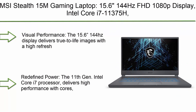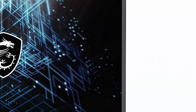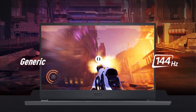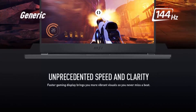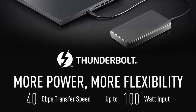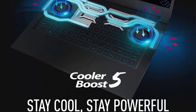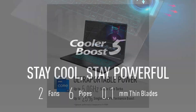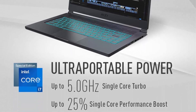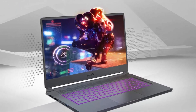Top 5: MSI Stealth 15M gaming laptop. 15.6-inch 144Hz FHD 1080p display, Intel Core i7-11375H, NVIDIA GeForce RTX 3060, 16GB RAM, 512GB SSD, Thunderbolt 4, Wi-Fi 6, Windows 10, Carbon Gray, model A11UEK-009. The 15.6-inch 144Hz display delivers true-to-life images with a high refresh rate so you can see every frame of the game. The 11th Gen Intel Core i7 processor delivers high performance — take on any games and applications with ease. Supercharged graphics.